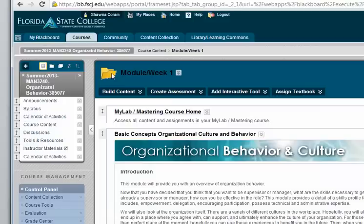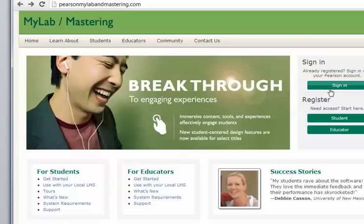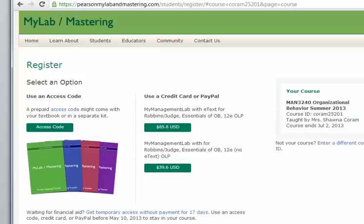The first time you come into the course, go to the My Lab Mastering course link. It will bring up a page where you can sign in if you already have a Pearson account, or register as a student. After entering your personal information, if you have an access code you enter it there. At the bottom you can get temporary free access. If you create a free account, make sure when you get an access code that you enter it under the same account — don't create a new account, as that causes grade issues with multiple accounts.